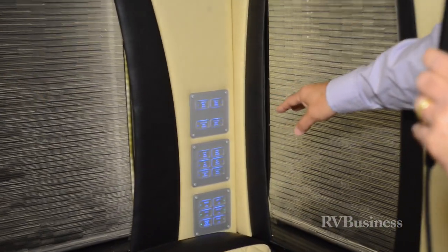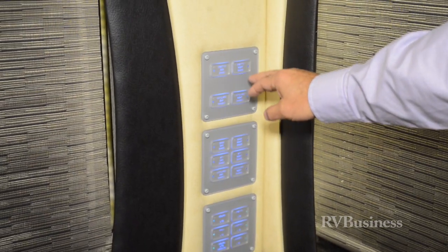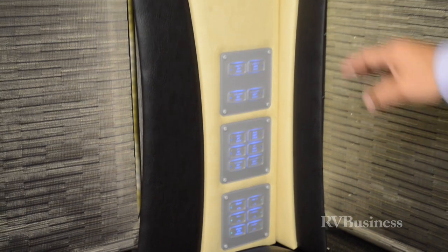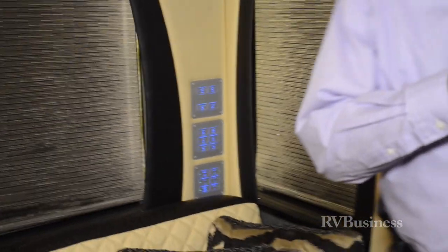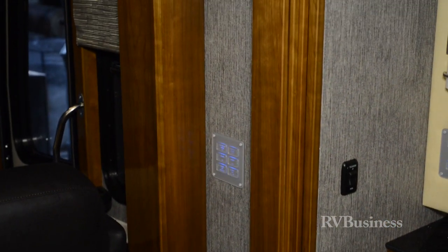You've got power shades — these are all run on electric. All the lights and all the shades are run off of multiplex wiring switches. One touch of a button turns things on, pulls shades up, brings shades down. There's even a switch at the entry door to where you can turn all the lights off in the coach as you leave for the day and turn them back on as you re-enter.